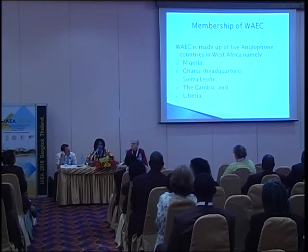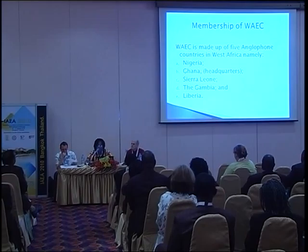The membership of WAEC is made up of five countries in anglophone West Africa: Nigeria, Ghana — where the headquarters is situated — Sierra Leone, the Gambia, and Liberia.